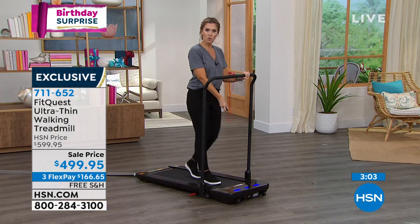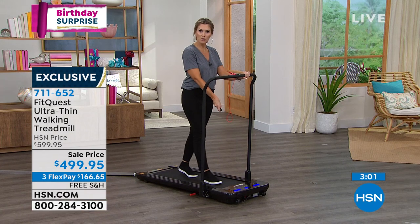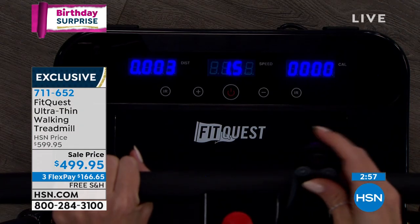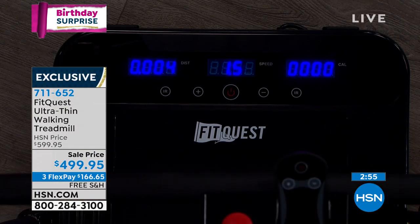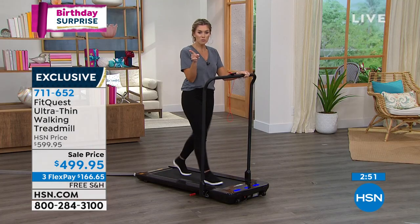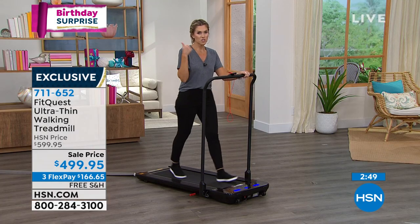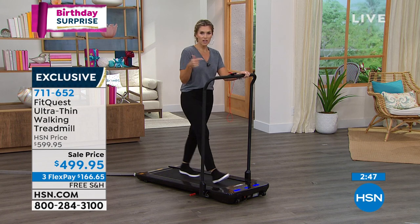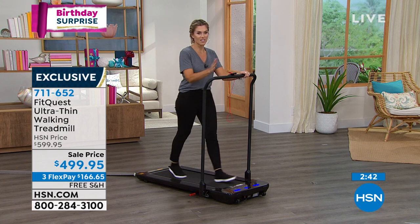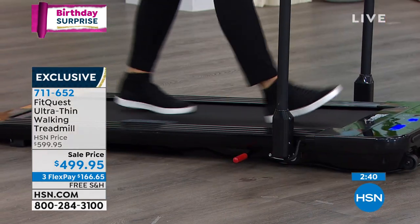I'm going to know better than to talk and go faster than 1.5 miles an hour and talk to Jodi because I'll go out of breath. And I want to point out: free shipping and handling. Not only is there no assembly required, you can get it home, get it out of the box, and get walking. That's the $100 savings plus free shipping and handling — a real opportunity today.